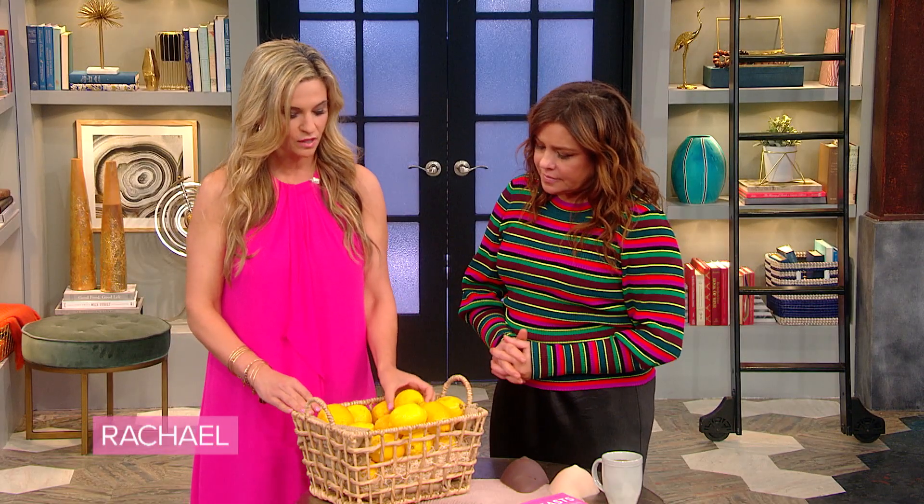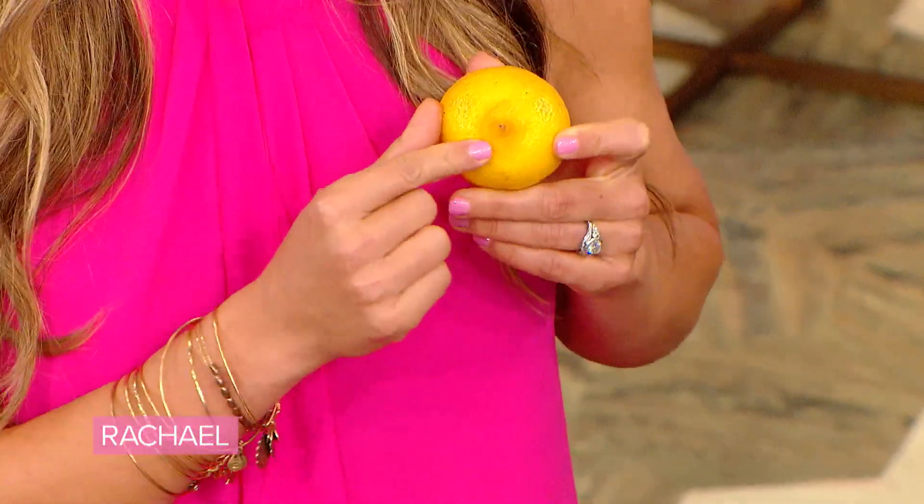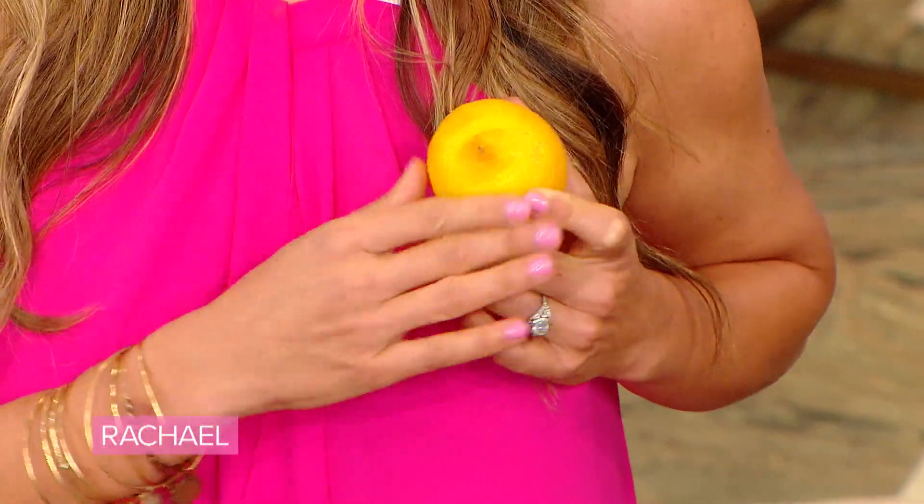Doing a self breast exam and understanding what to look for, noticing a change, and bringing it to the attention of your doctor could be the very thing that saves your life. The three most common things that a woman will notice herself about her breasts: the first is a new lump. It may not be protruding through your skin, but when you're running your fingers over the terrain of your breasts, it will feel like a thickening or an actual lump with discrete edges. It may hurt, it may not — usually it doesn't. But if there's a new thing in your breasts that you know was never there before, see your doctor.